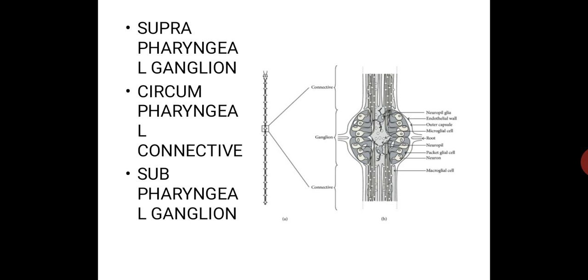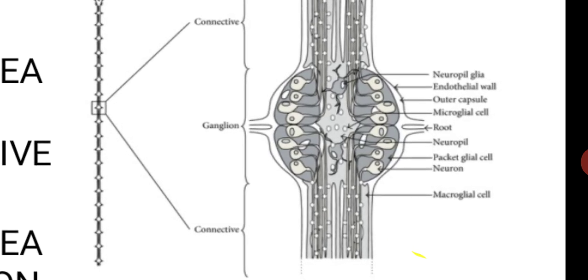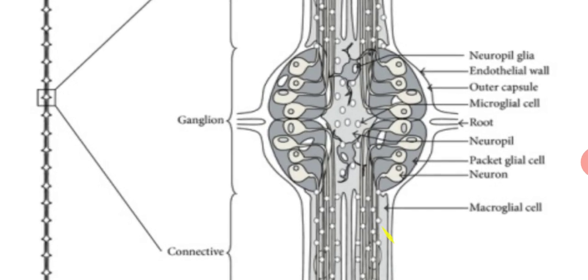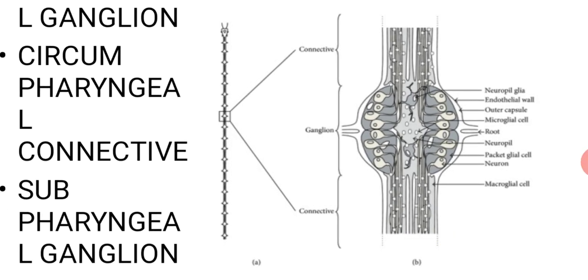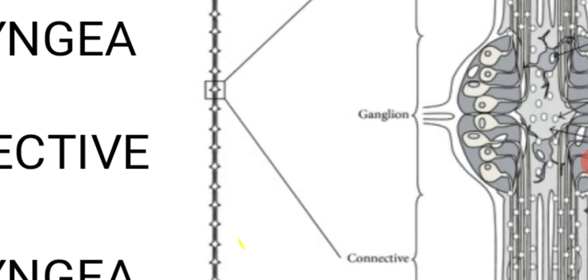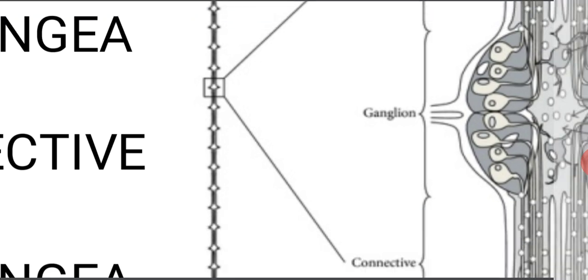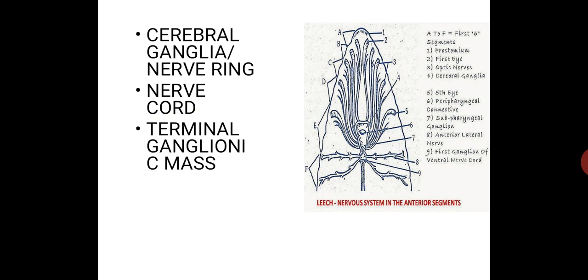The nerve cord runs backwards and is mid-ventral in position. It is present below the posterior sucker and joins the terminal ganglionic mass present near the posterior sucker. The nerve cord shows 21 ganglia — one ganglion in the first annulus of each segment from the 6th to 26th segment. Each ganglion is formed by the union of two ganglia. Here you can observe the cerebral ganglia or nerve ring, nerve cord, and terminal ganglionic mass.